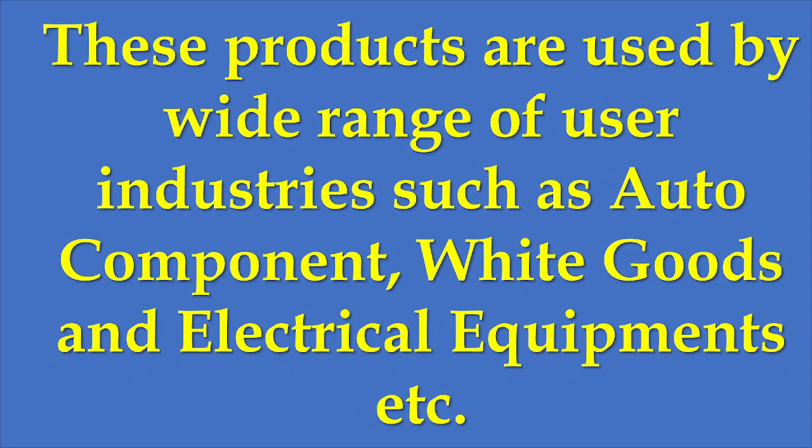The products from the company are used by a wide range of user industries like auto components, white goods, and electrical equipment. It is a business-to-business company. The raw material for this company is steel, and steel prices vary — they are cyclic in nature. So company margins will depend upon the raw material prices.